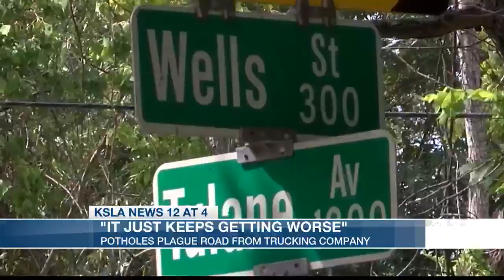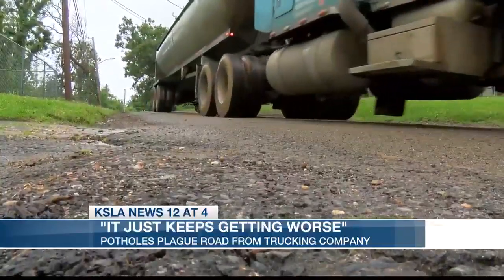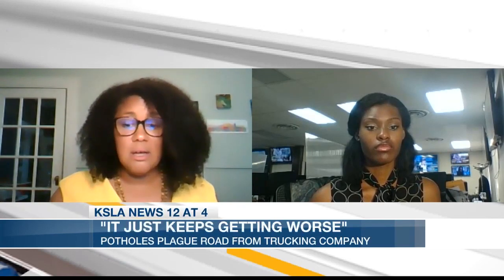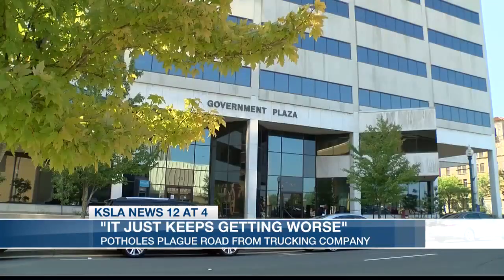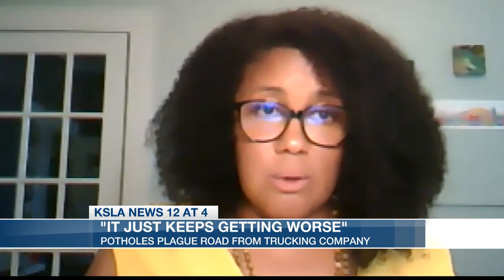Councilwoman Levette Fuller says it's not an easy fix, though. In this case, the use was already, by right, attached to the property when this company came in. Maybe the company that had been there before was quieter and didn't have trucks on the street in such a way, so they never thought about it. But with this new business coming in, all of these things come to light. Therefore, she says, it will not be solved overnight. It's going to be about having enough money in the budget to do a critical overhaul of that street.